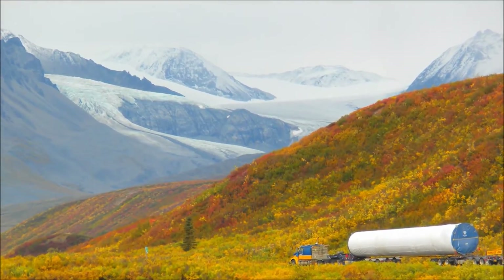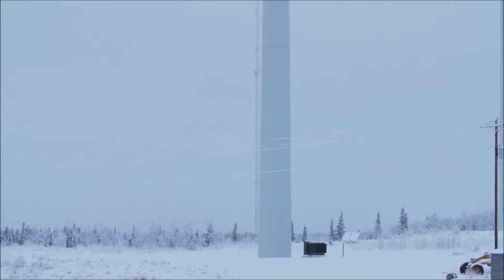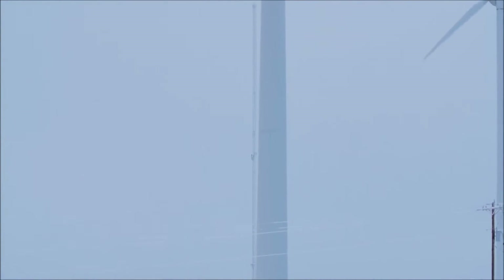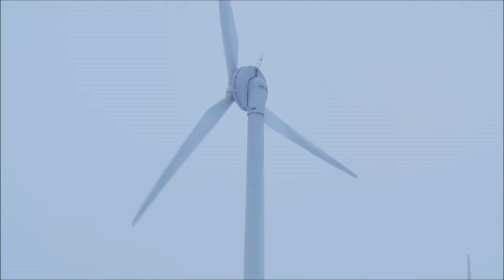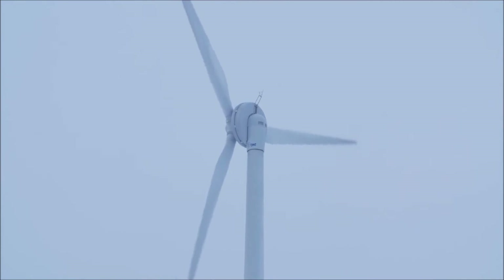EWT is taking a leading role in addressing current challenges in the industry. Their turbines run in some of the most hostile conditions in the world, including winter in Alaska. We needed something we could trust. The direct drive component of the EWT turbine gives us an advantage in the cold environment, because we're not having to heat transmissions and keep all kinds of components warm when it's not windy.